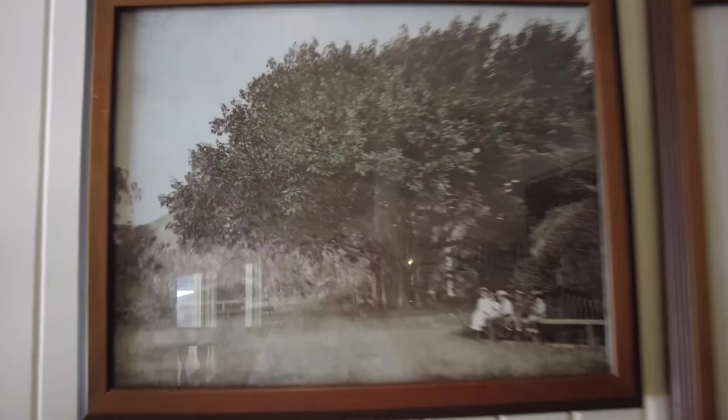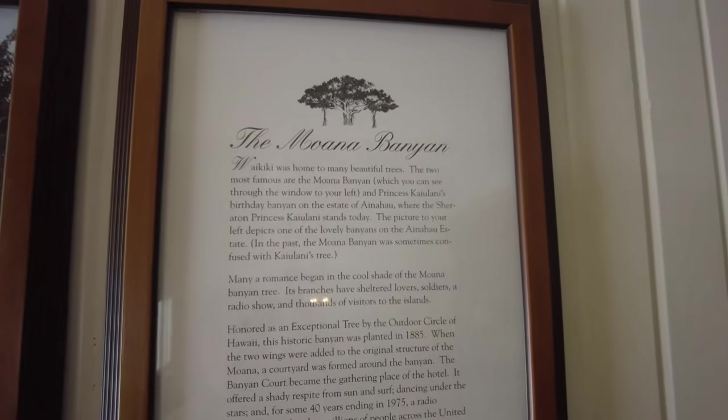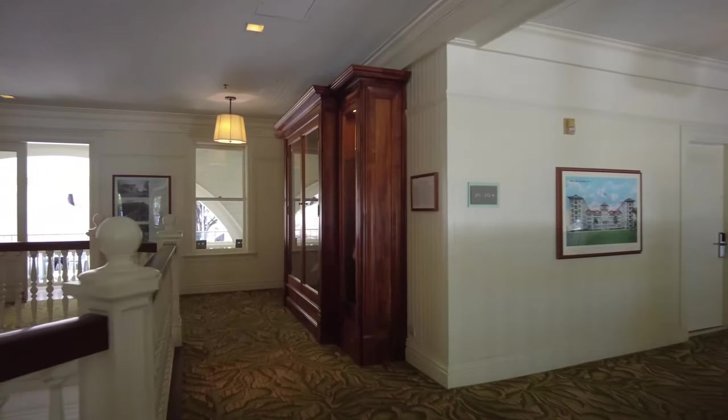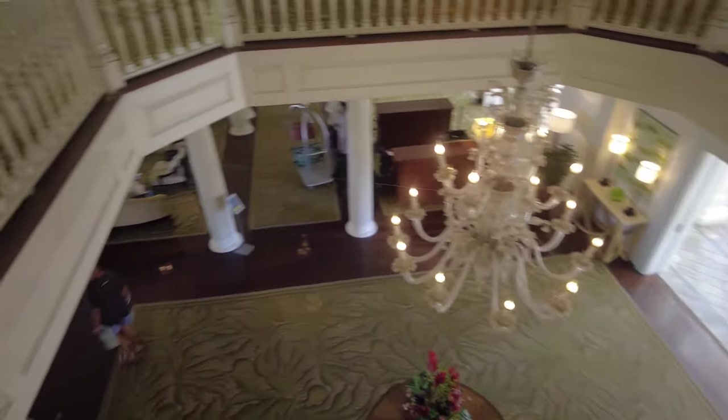And this is all before the condos and hotels went up. I wonder if that's the banyan tree in the back before it became the Moana Banyan — maybe that was before the hotel was built. See these beautiful wooden cabinets.